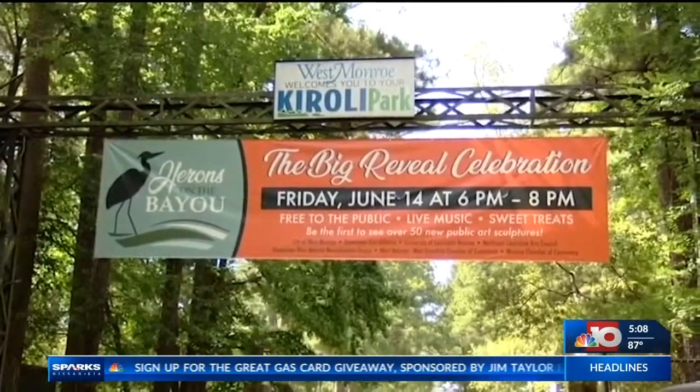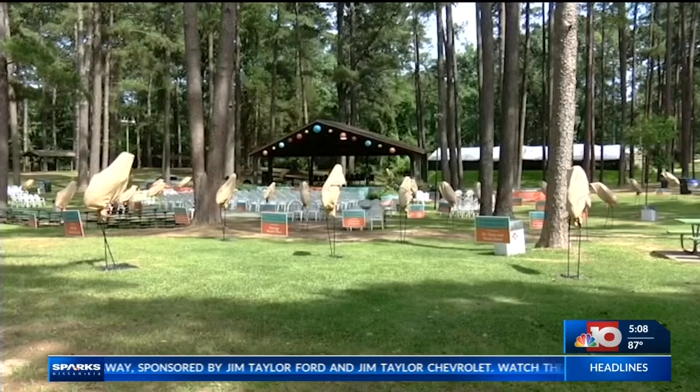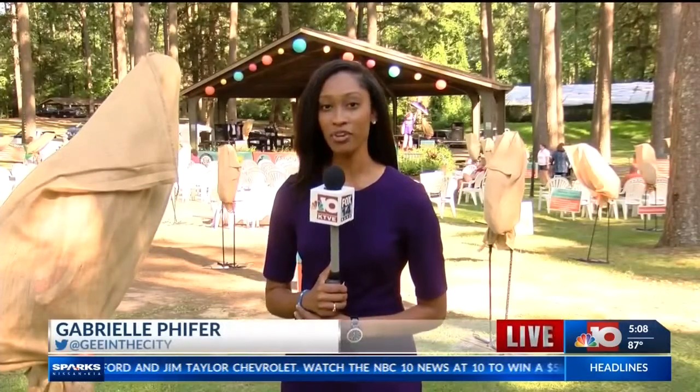If you need something to do, bring your kids, bring your entire family. They'll do the reveal around 6:15 and wrap up at 8. Reporting live in Corolli Park, Gabrielle Pfeiffer, NBC10, your local news leader.